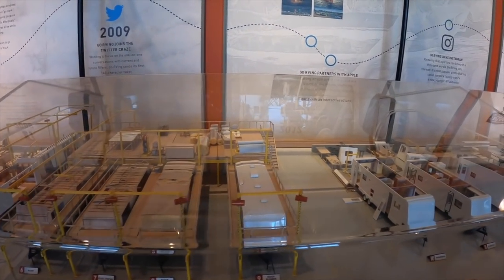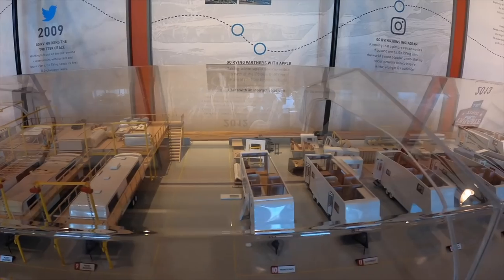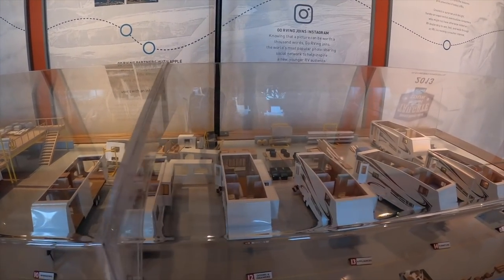This presentation is designed to give you a general idea of the RV manufacturing process.